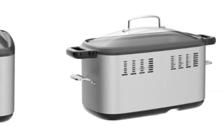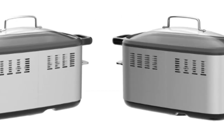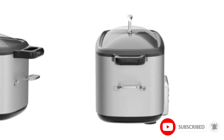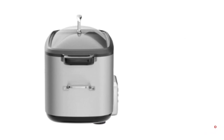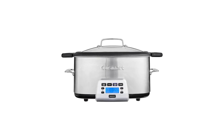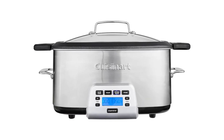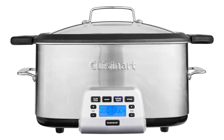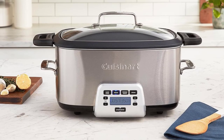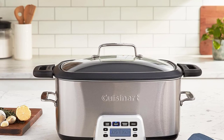Its lid fits tightly and never shifts during cooking, though we should note that this lid doesn't lock. The timer is made with cooks in mind, offering you the option to program it up to 24 hours in advance on high or low heat, and it automatically switches to the warm setting after cooking is complete. Its programmable functions are also simple enough that we didn't even need the user manual. Overall, the Cuisinart earned perfect scores on every test we performed.